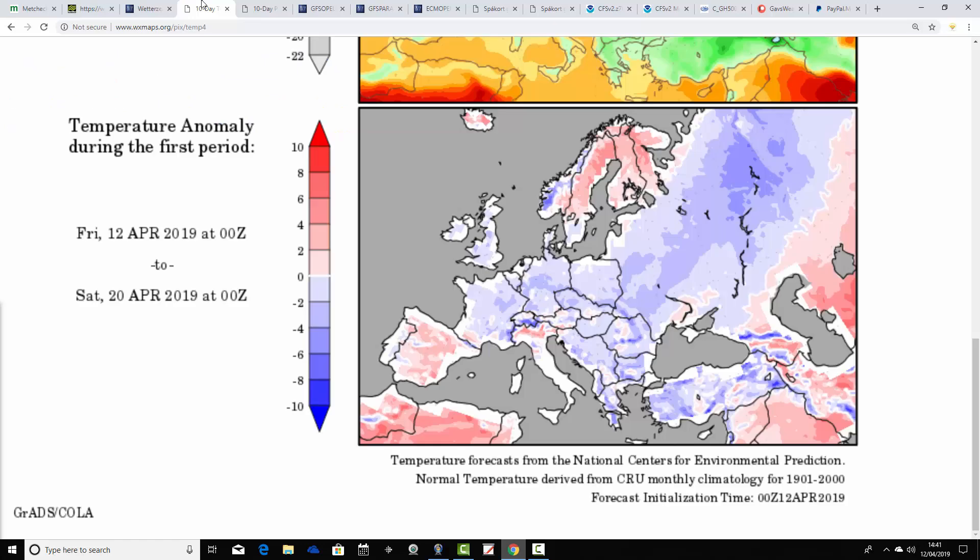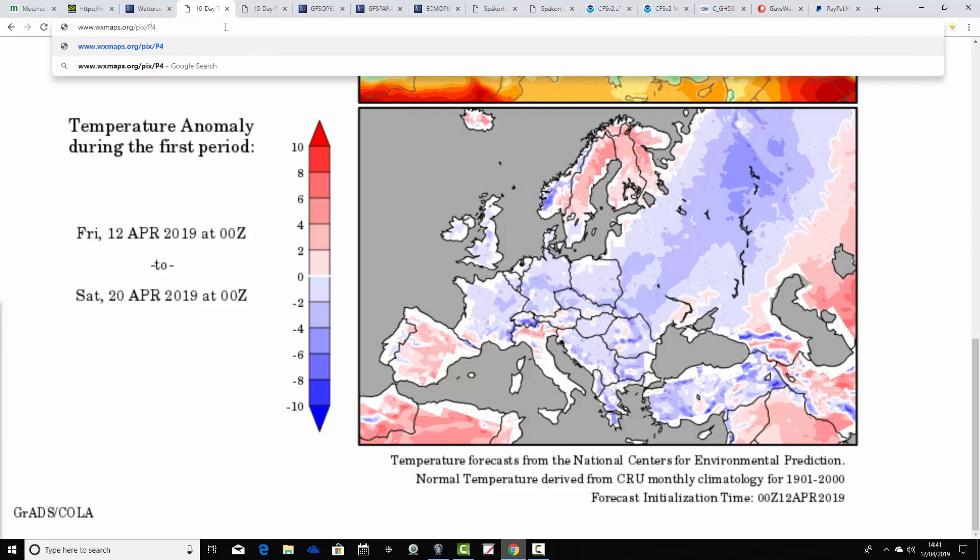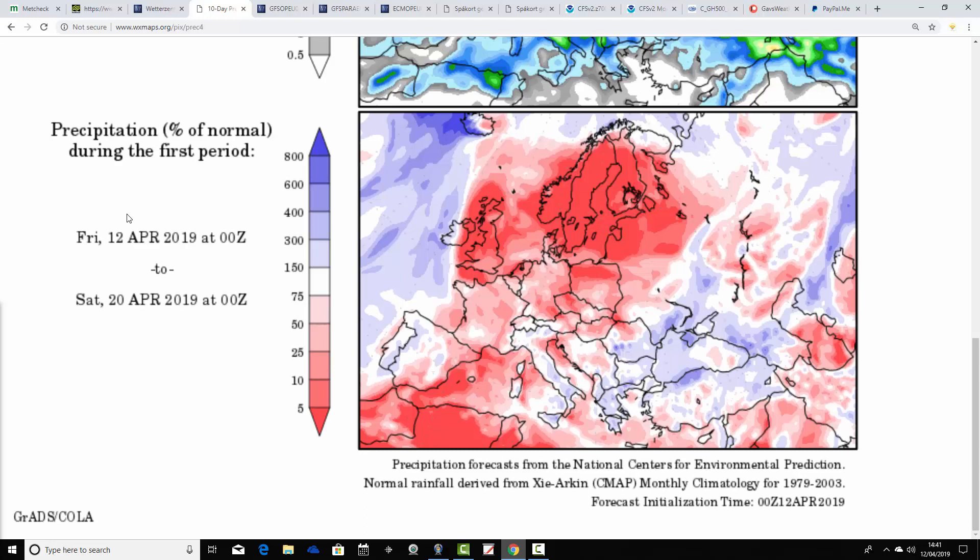This is the temperature anomaly taking us from the 12th through to the 20th of April - still coming out colder than average, which encompasses the cold weekend we've got coming up. Once we get the weekend out of the way, I think we'll find that these charts begin to warm up. Precipitation anomalies from the 12th through the 20th of April are coming out significantly drier than average - a very dry week from the 12th to the 20th. Temperatures are a bit on the low side, but they're going to start ticking up over the next week once we get the weekend out of the way.